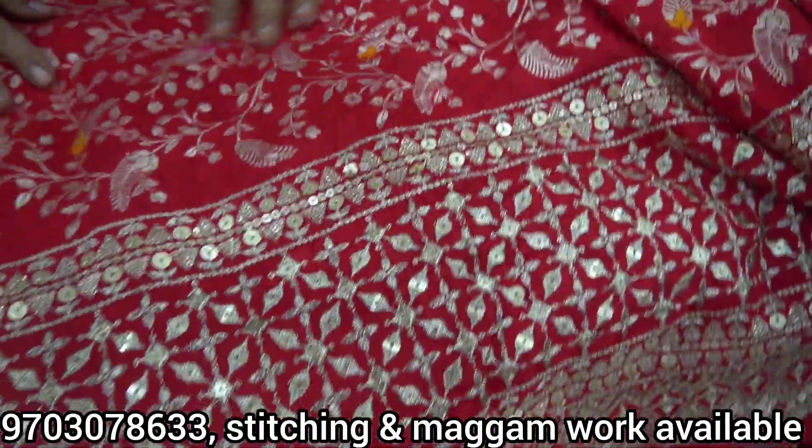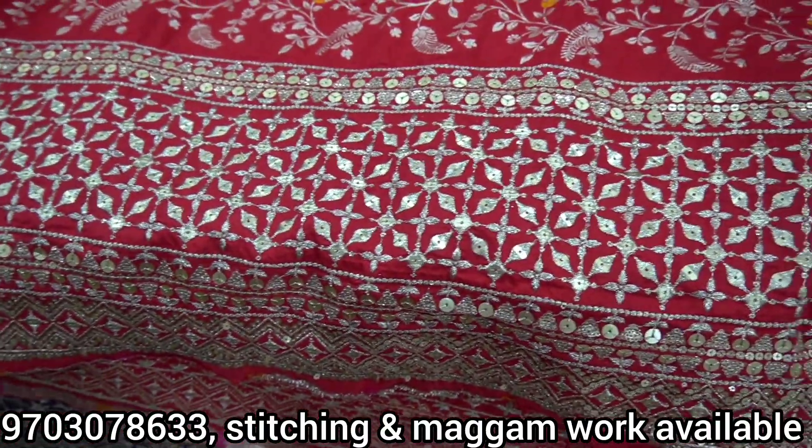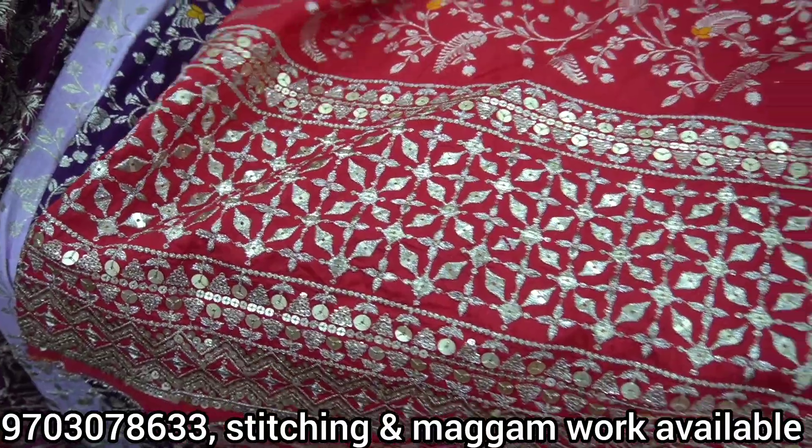This is a very nice bridal — it's a very grand look. We have 4 or 5 colors available here. We have this fabric available for 700 rupees.